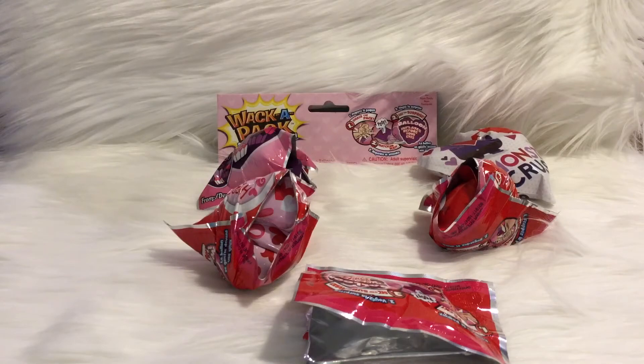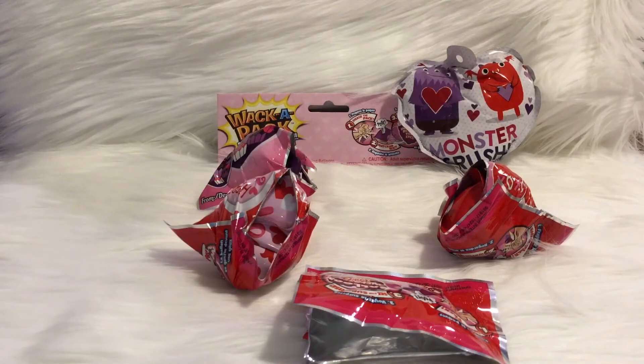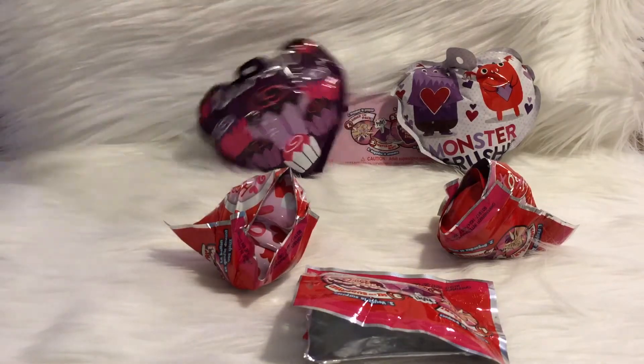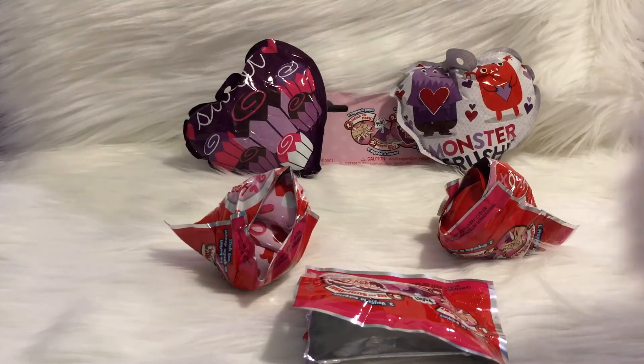Monster Crush is inflating. Let me hold it up so you can see better — they actually make a funny noise. That was an explosion! Sweet came out next. My cat is also interested in what's going on.